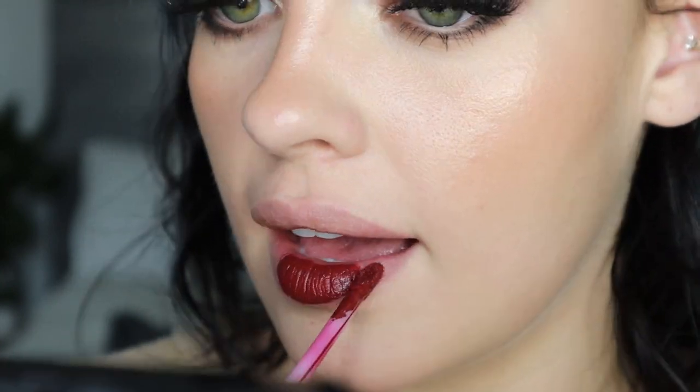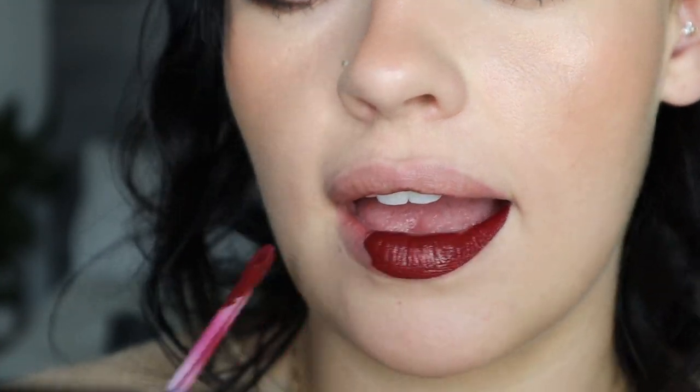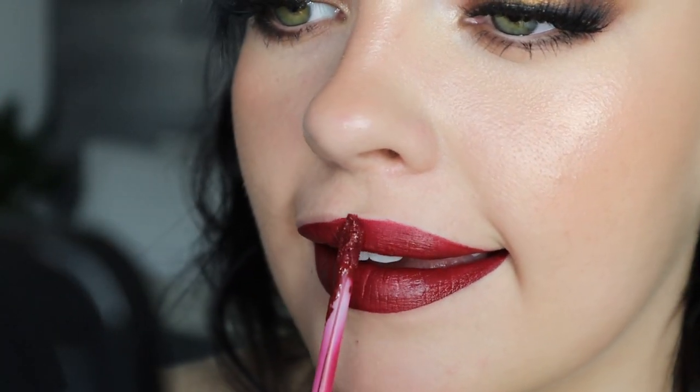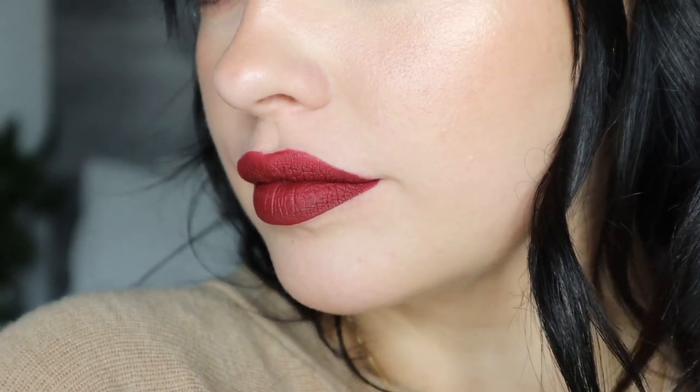This is another ABH Liquid Lipstick in the shade Heathers. I didn't do the best application — my lips are getting a little tired — but this one is one I've loved time and time again. It's such a beautiful dark red, and when it's on the lips it reminds me of red velvet cake. It's just a stunning red to wear through fall — not too cherry, just a little toned down. Yep, that's fall.